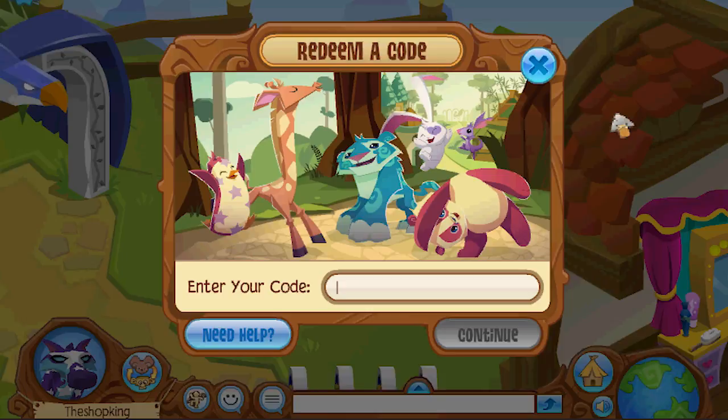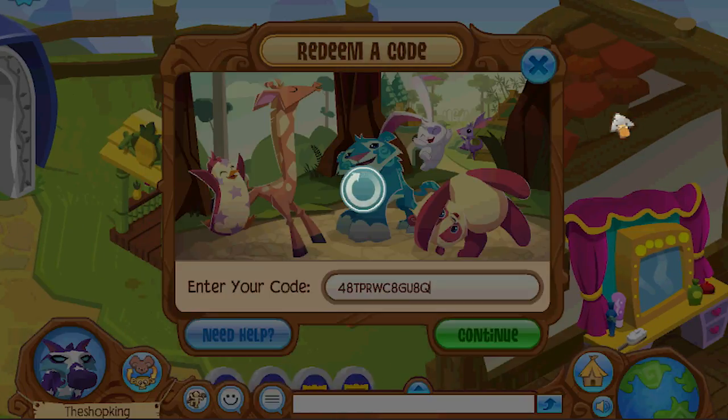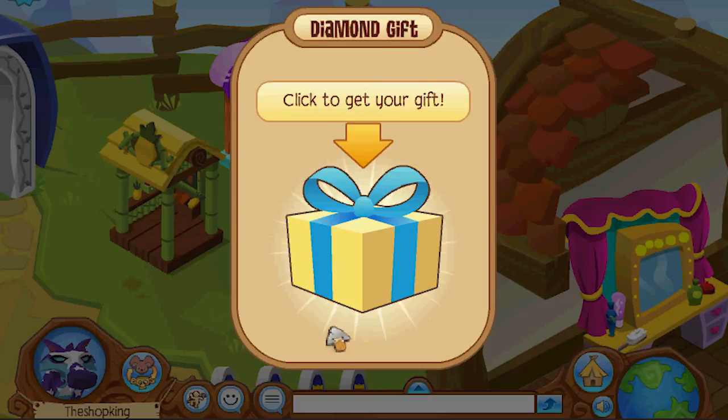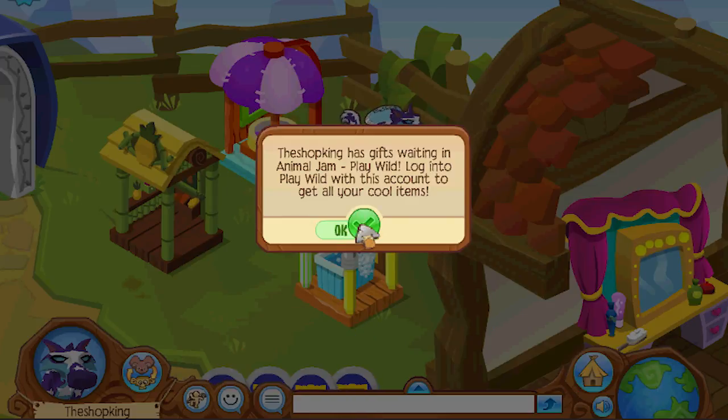Come on, come on, good luck, come on, you can do it. Yes! The rare eclipse watch. I almost have the whole set, I need one more.